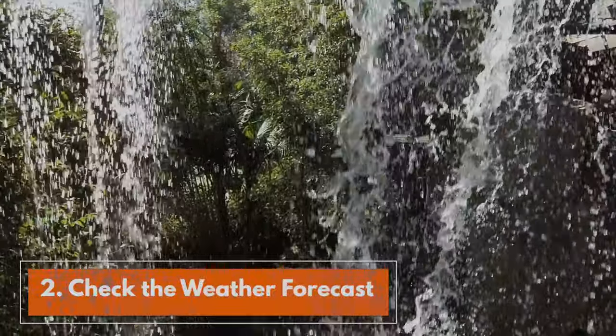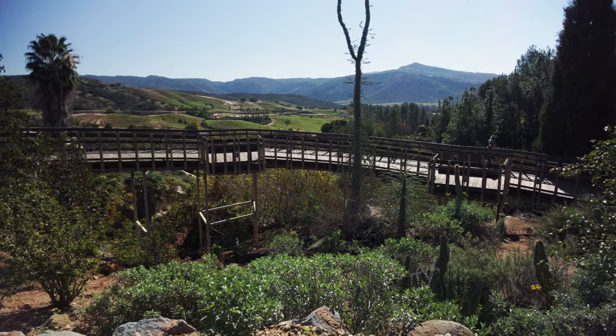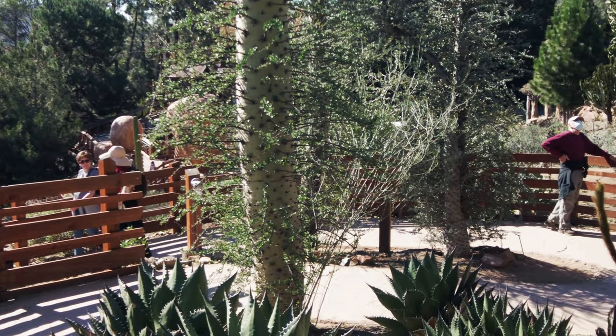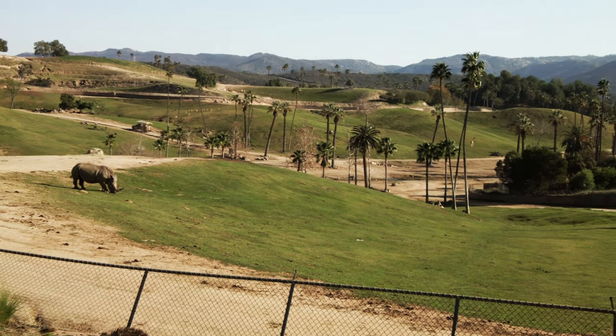Tip number two: check the weather forecast. Bring sunscreen, a hat, and good walking shoes. Some areas of the park are not shaded, so it can be useful to have some sun protection. Also, it can get pretty warm here in Escondido depending on the time of year.